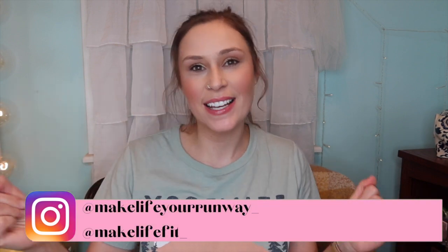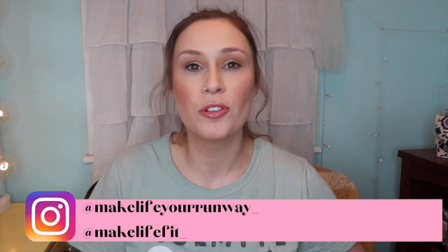It's Abby from Make Life Your Runway and I'm here with my weekly makeup basket. It's where we go through my collection, shop my stash, talk about makeup I used last week, and go through my collection to see what makeup we're going to use for the upcoming week. So if this sounds like something you like to watch, then just keep watching. Here we go.